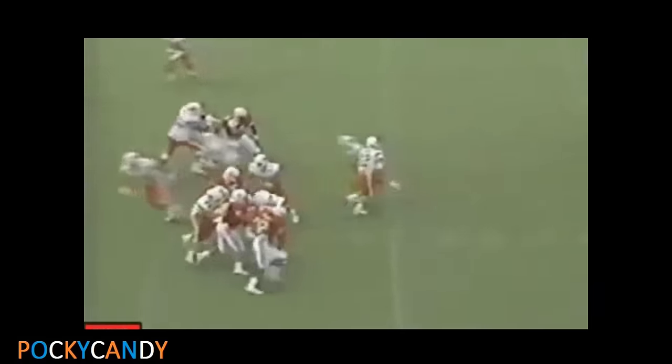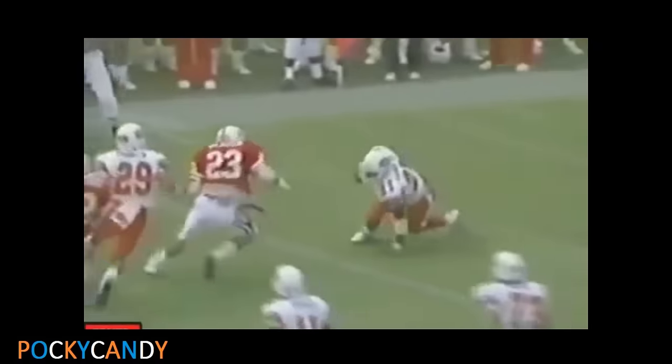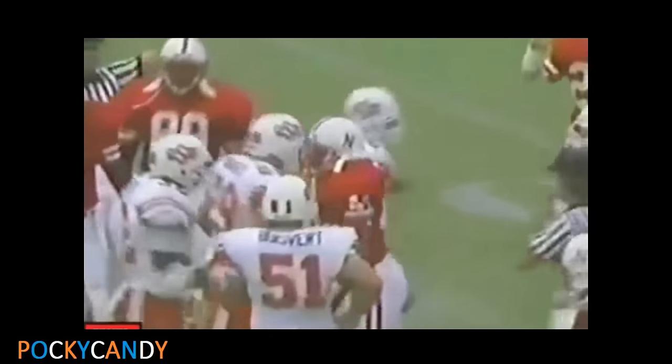A one-yard plunge — his second touchdown. First and 6 from the OSU 26. Gundy to Sanders on the draw play, gets a block to the 30, goes outside, trying to get away from Hicks — gets away from him! He's at the 35, he's at the 40, he's at the 45. What a sensational run by Barry Sanders.